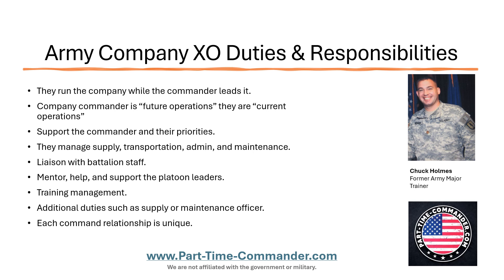An XO has a lot to do with training management. They're going to help run the training meeting — they might run it themselves or assist in running it. They're going to work with the training NCO in the unit to make sure that any resources that are needed are secured, locked in, and squared away. In a lot of cases, the XO is also going to have some additional duties and will work as the supply or maintenance officer in the unit.